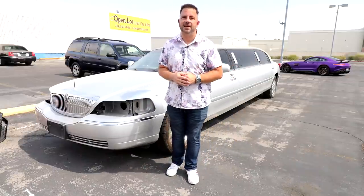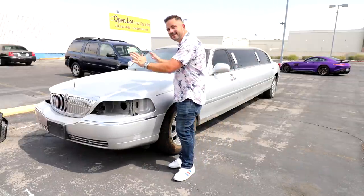What's up YouTube? Welcome to Automotive Life. My name is Lucky, and today's video is about flipping this $1,000 limo.